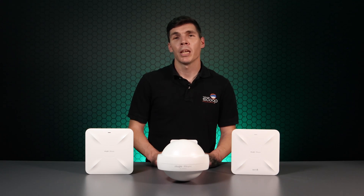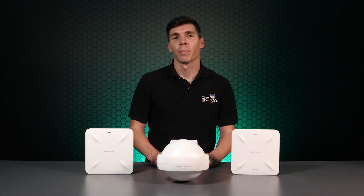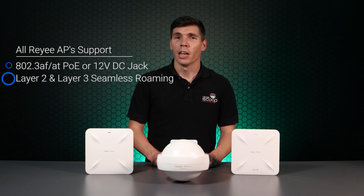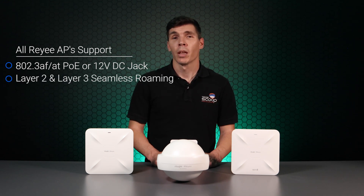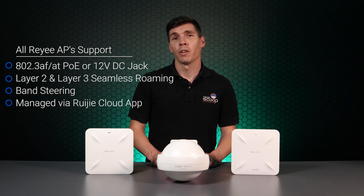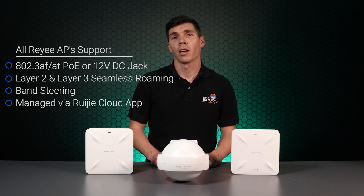Regardless of the AP, they all have a rich feature set and all support the following: 802.3af/at PoE or 12V DC jack, layer 2 and layer 3 seamless roaming, band steering to assist clients to the higher performing 5GHz band, and all of these can be configured or managed remotely via the Rili cloud app.